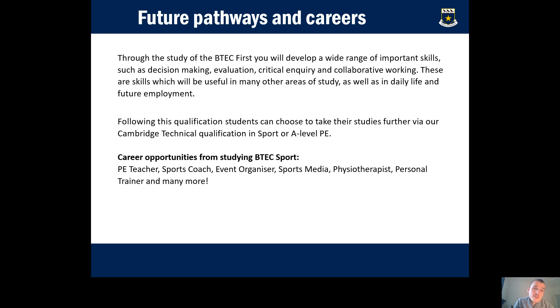In terms of future pathways and careers, you can stay with us and study our Cambridge Technical qualification in sixth form, or study A-level PE. There are also many career opportunities from this course: PE teacher, sports coach, sports event organiser, sports media work, physiotherapist, personal trainer, and many more. The job market in sport is very wide and varied, and this course will help set you on your way.